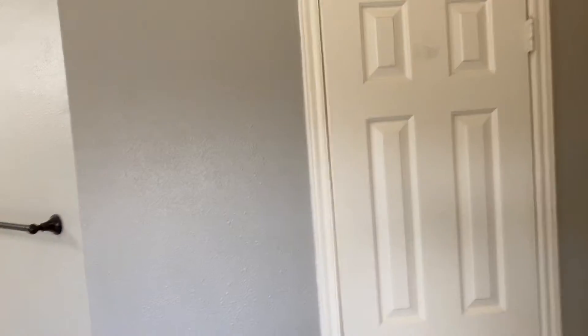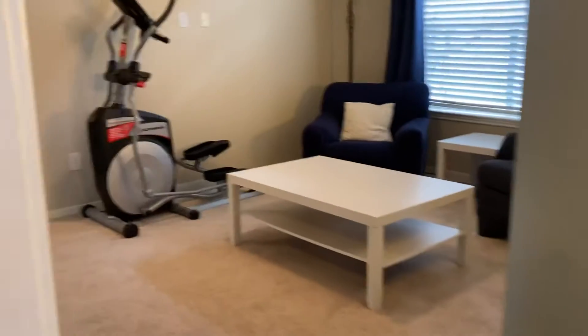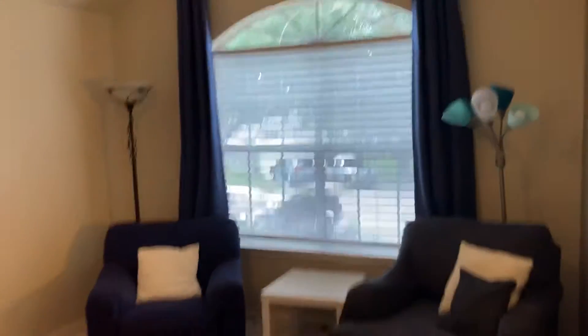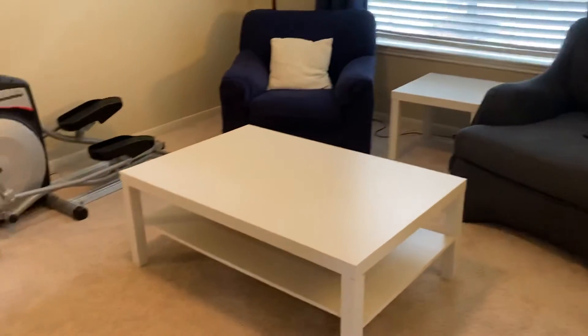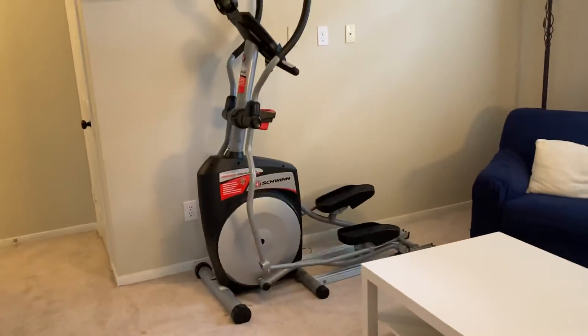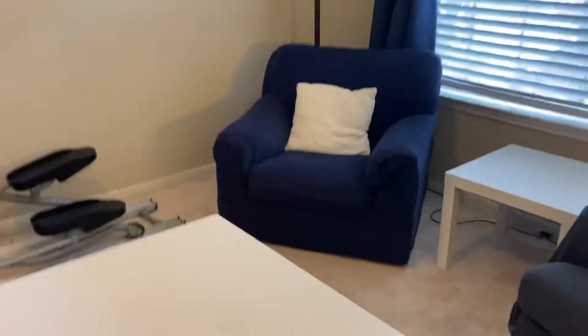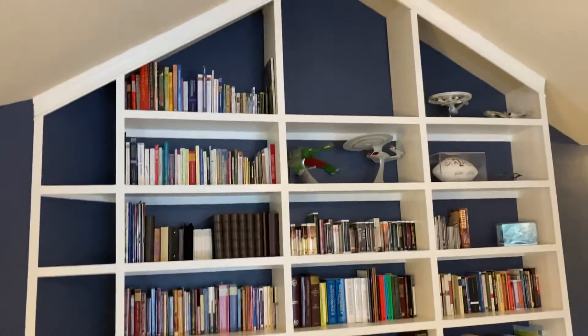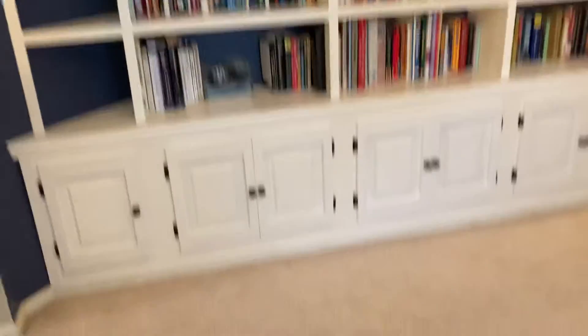That window overlooks the backyard. That closet there is your medicine cabinet and towels and linens. The game room is very nice — they're using it as a den, but it could easily be converted to a pool table room, air hockey room, or maybe an exercise room. Got plenty of room in this space. They do have custom built-ins that go all the way to the ceiling, very nice, and you've got nice cabinets down below for storage.